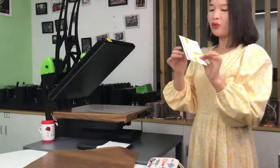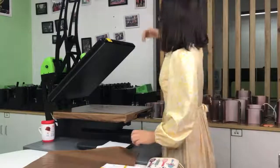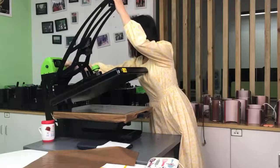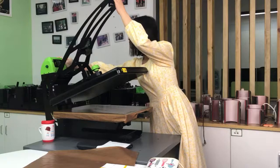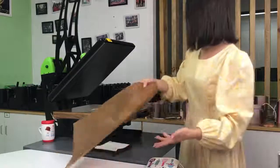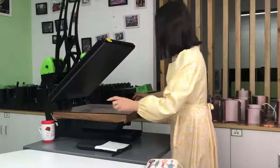Now I'm going to print the flexi plastic insert. For this material I need to increase the time to 60 seconds. You can see how fast it is to do a sublimation phone case — with this size machine, we can print about 10 pieces at the same time.